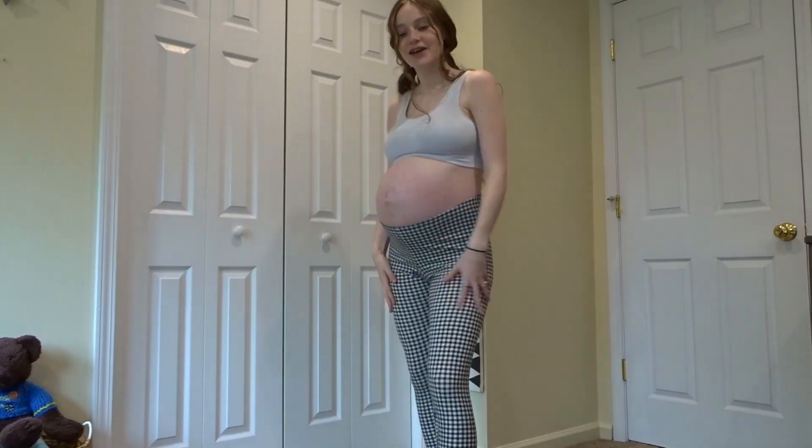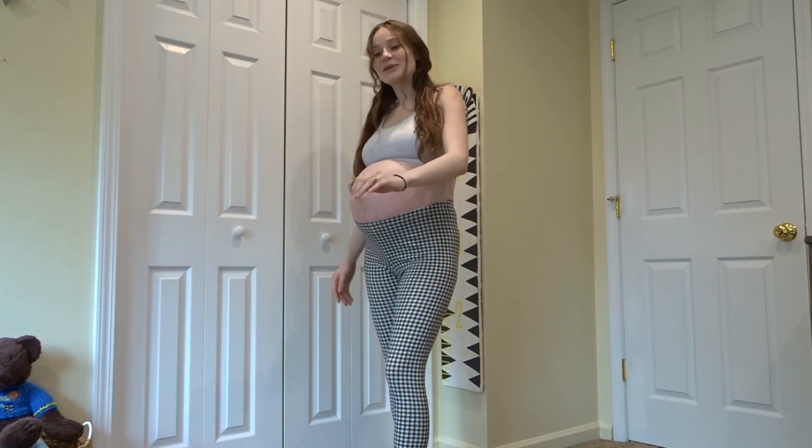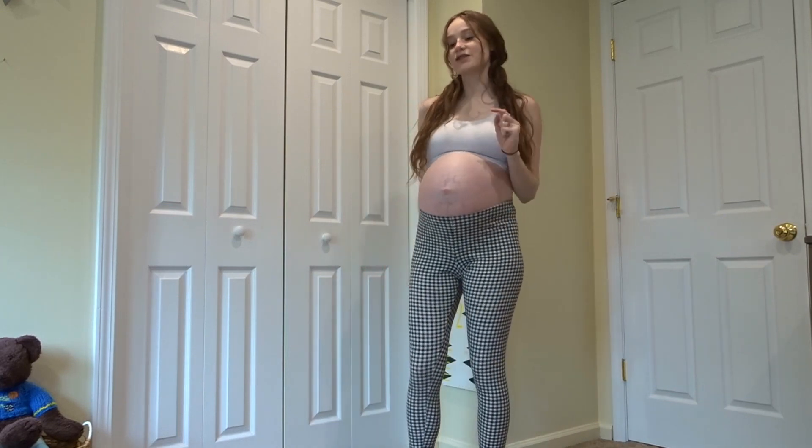The other outfits are definitely going to be completely different than this because they're not leggings — they're not going to fit like this. It's going to be more of a hassle to get on. I even got a little out of breath putting these on, and I'm almost 40 weeks pregnant, so talking feels like a chore.